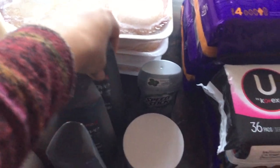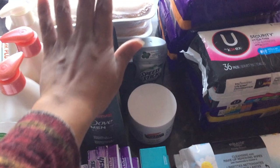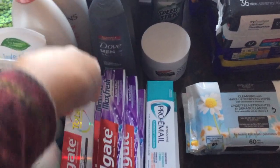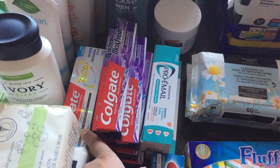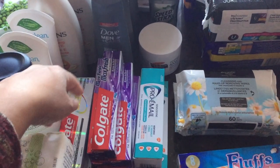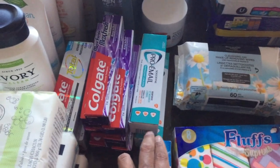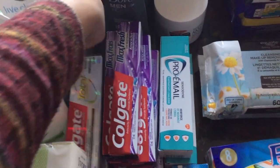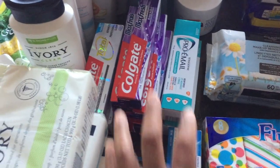I picked up Dove Men's 2-in-1 shampoo — three of those. Then I picked up Colgate. This is the one we usually use, but they didn't have it initially, so I found some alternative ones first. After buying several of those plus this one, I decided to just buy two of the regular Colgate since I really like that one, just in case the others didn't work out for us.